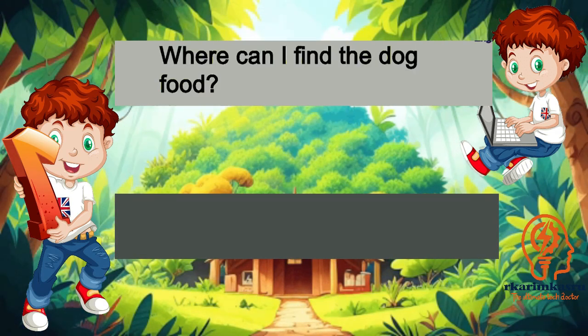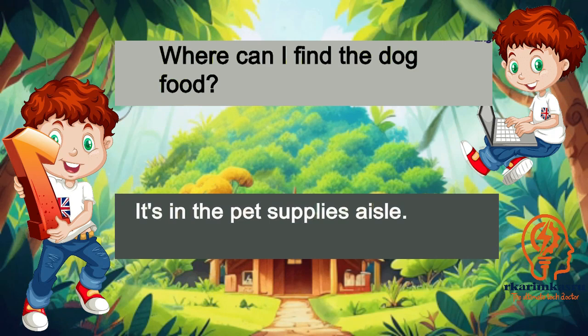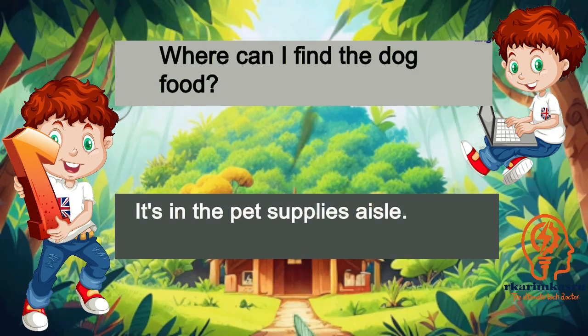Where can I find the dog food? It's in the pet supplies aisle.